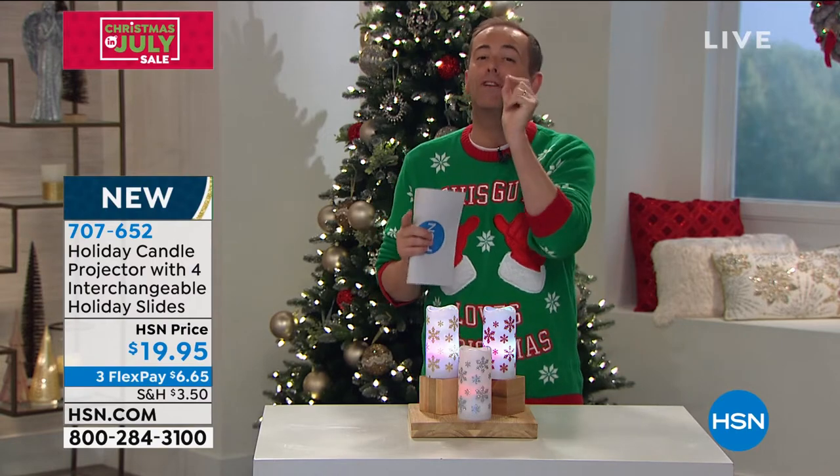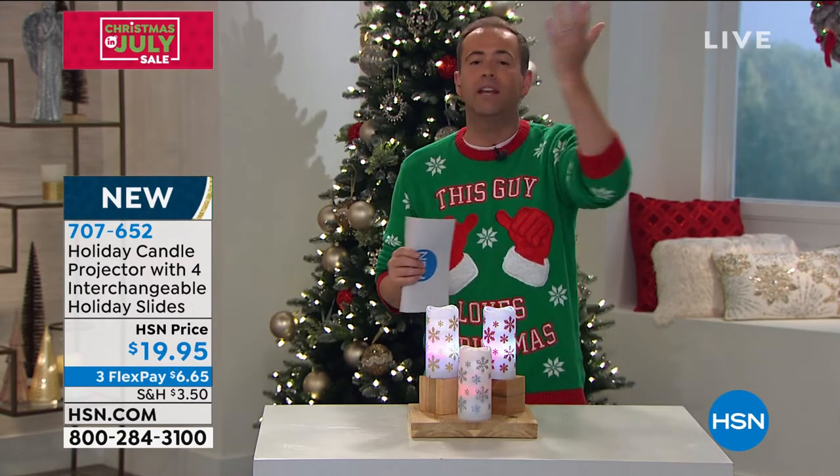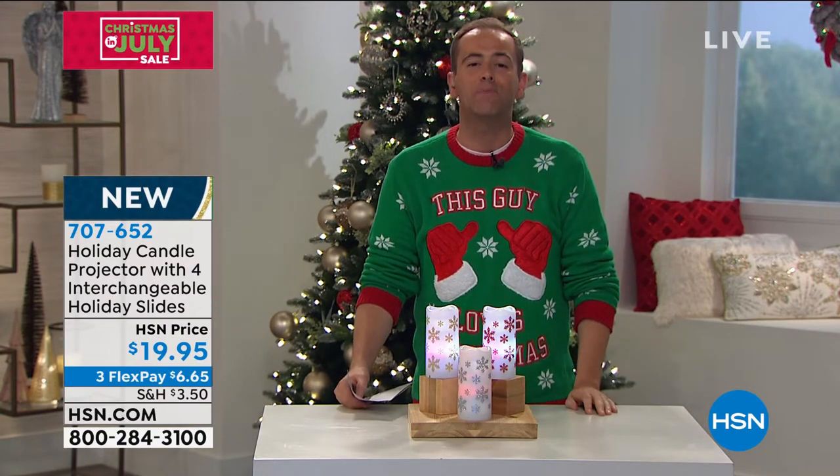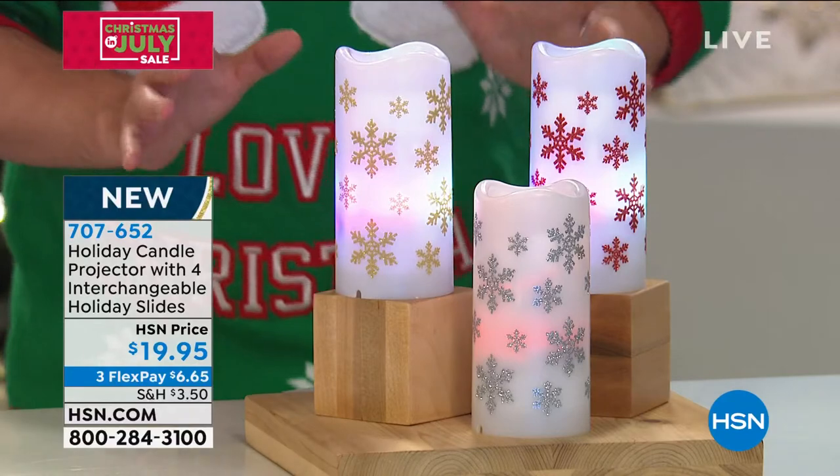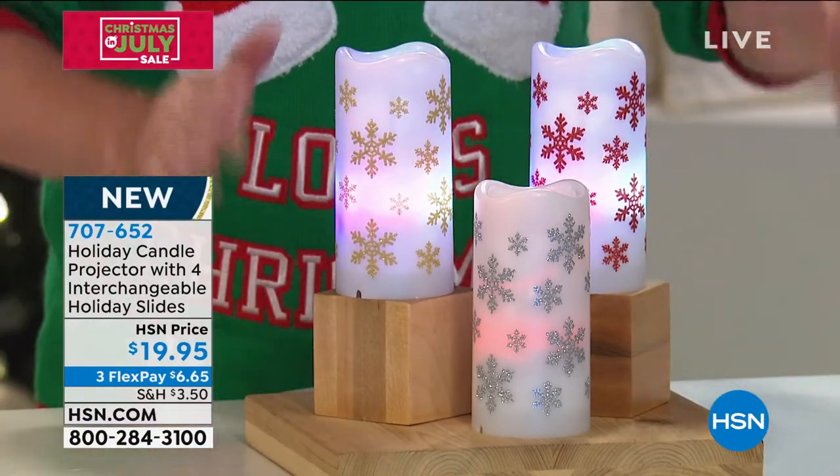This is a bit of a sore point for both of us because this was briefly shown earlier — and they sold over 50% of the entire quantity, so our presentation has been cut down. But the good news is I still have a few left. This is why it sold so rapidly.